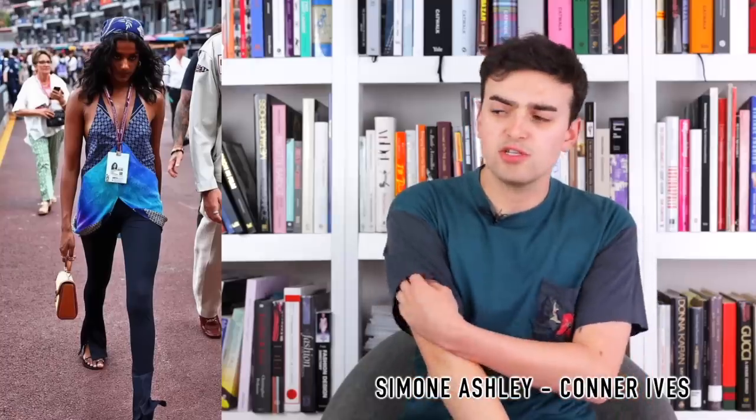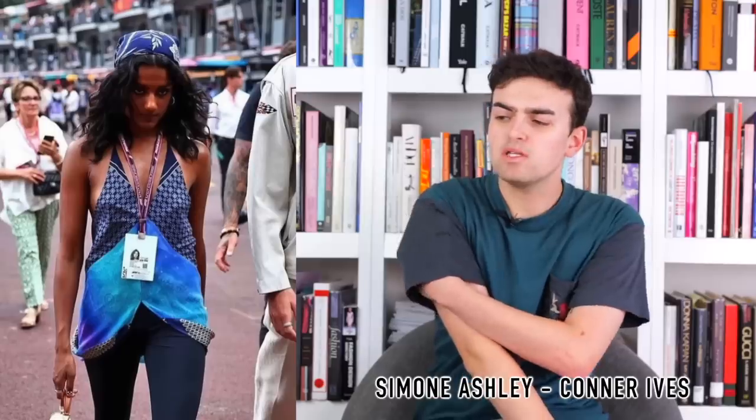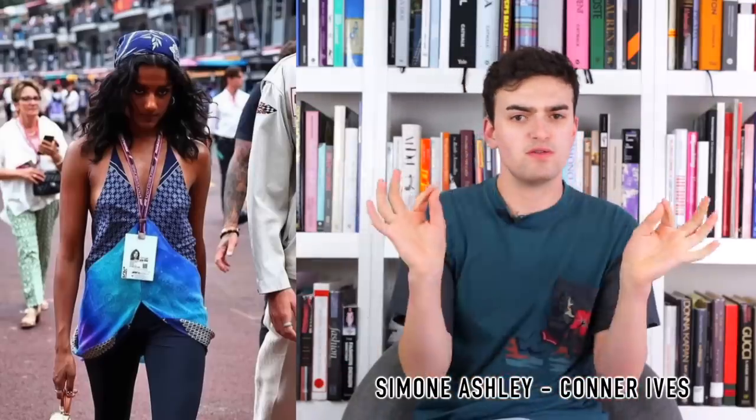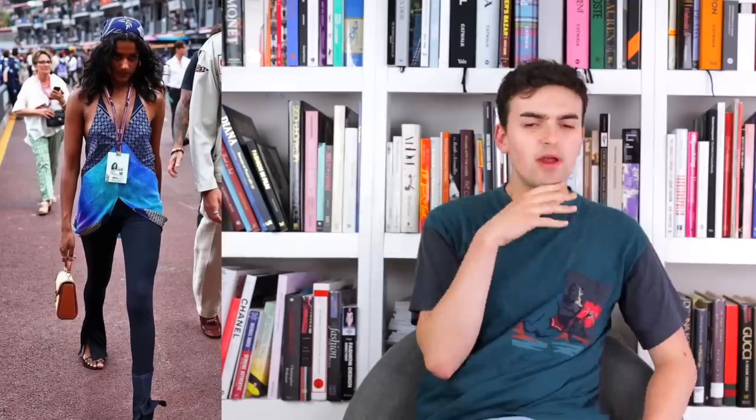Next, Simone Ashley wearing Connor Ives from Fall 2022 — what I believe is a multi-scarf halter top that falls away creating little hoops, paired with a very tight fitted pant with a split hem. I don't think it's horrible. She's in Monaco at the Grand Prix and the halter style works. A British star supporting a UK-based designer, with sustainability as a likely element — different scarves reconfigured to create the top. With the sandal it creates a casual cool vibe. I like when we wear cool young designers. The top is very intriguing.